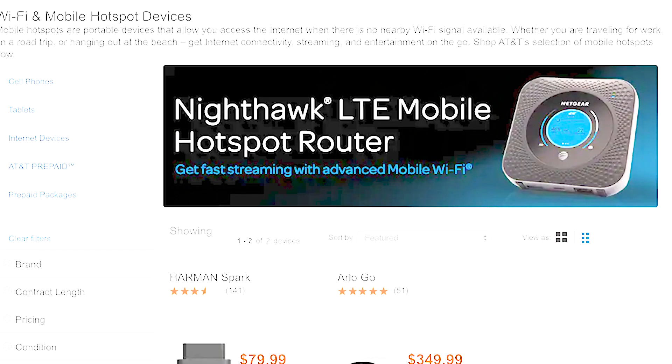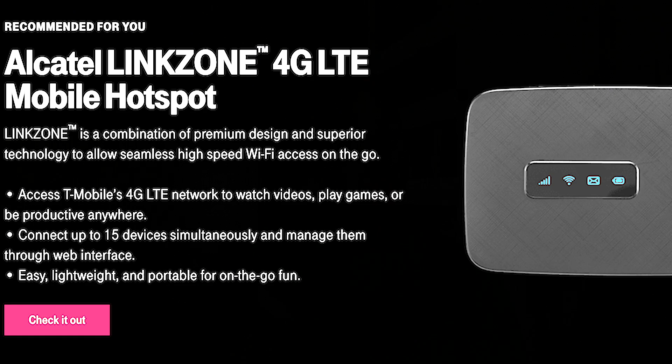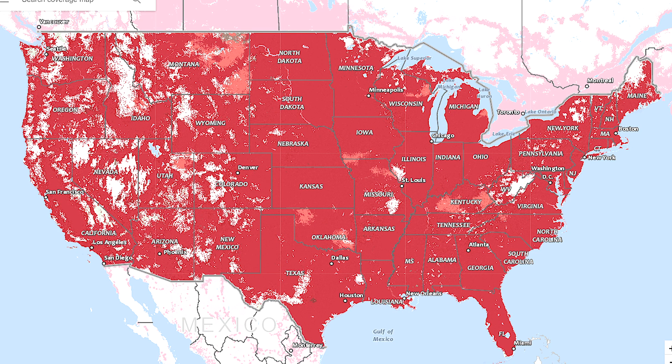So what if you don't have Verizon? These devices are available for AT&T and I believe for T-Mobile as well. We choose Verizon because they have the widest network, but we know a lot of RVers who have both Verizon and AT&T to maximize their coverage wherever they are. There are a couple of things I like about this and a couple of things I don't like about this.